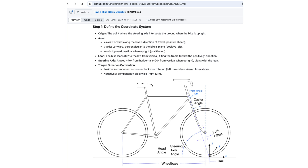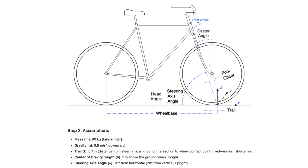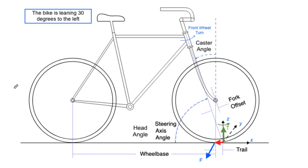I calculated the torque on my GitHub and posted the link in the description. Here is the summary: the bike leans 30 degrees to the left, and the lever arm is 10 centimeters back from the steering axis ground intersection to the wheel's contact point. This lever arm is shown as a red arrow pointing rearward.